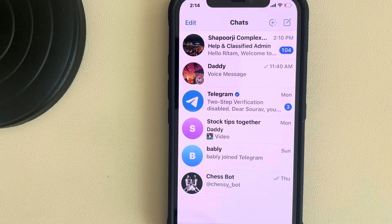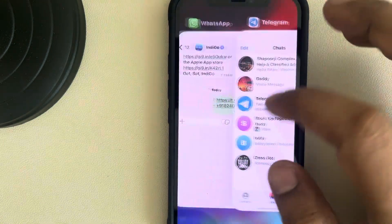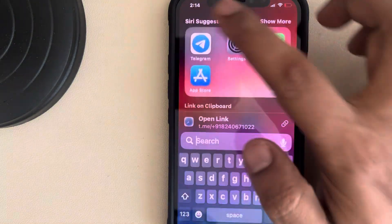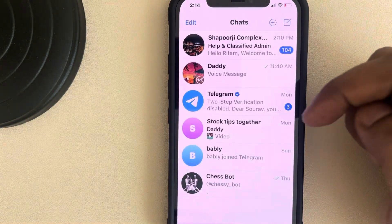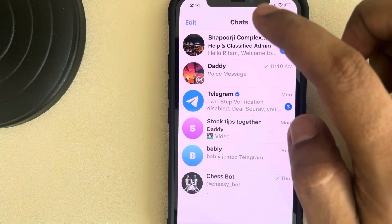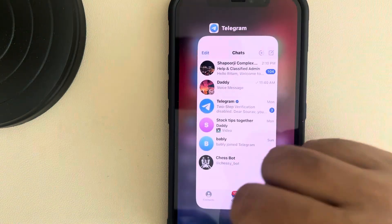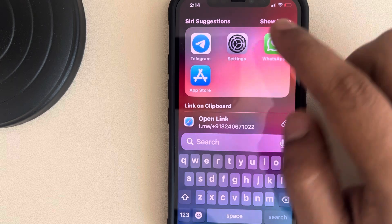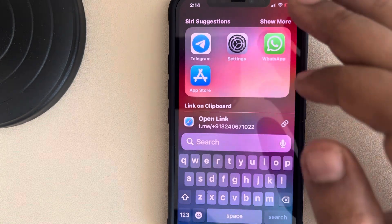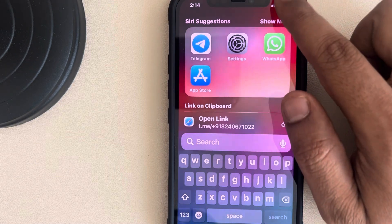Let's see how to fix delayed Telegram message notifications on iPhone. One tip to fix this issue is to leave Telegram open in the background — just minimize it but do not force close it. Open Telegram, minimize it, and start using any other app, and the notifications will not be delayed. This is the first fix.